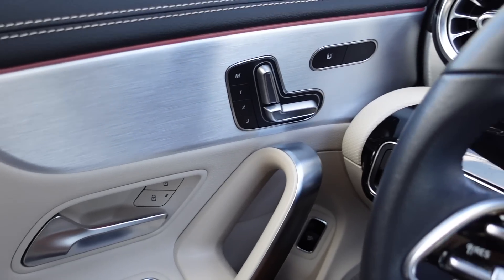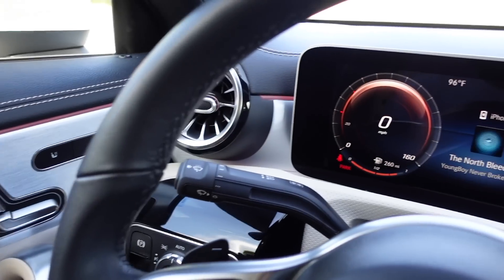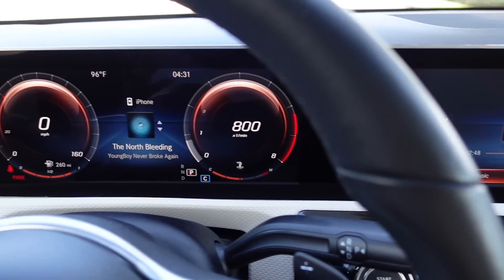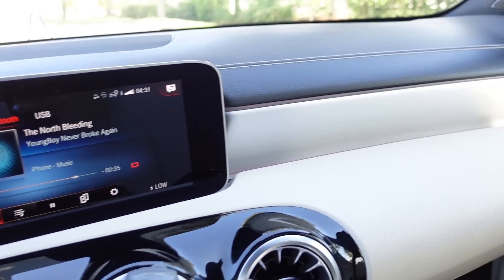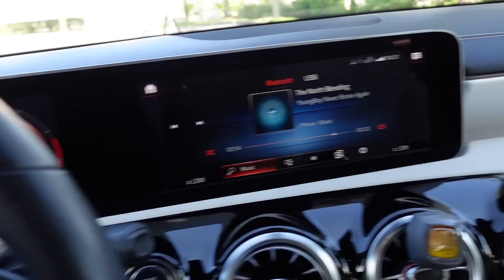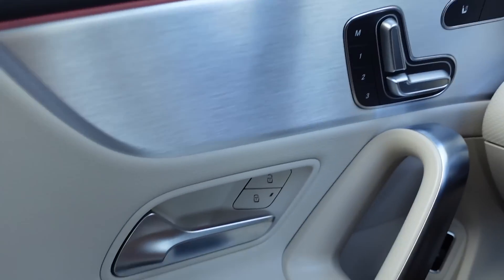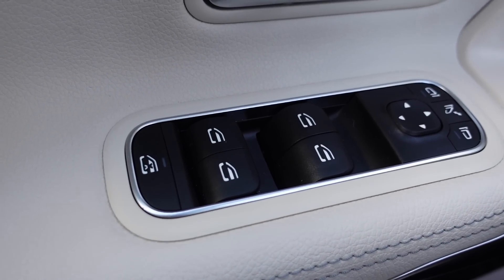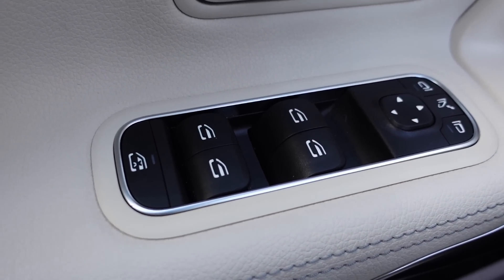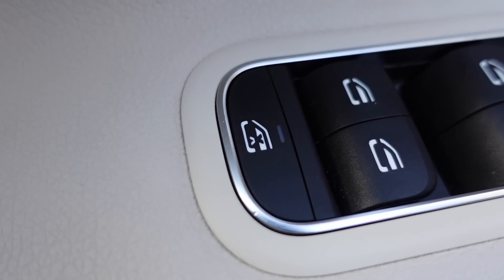Here is what the interior looks like as soon as you get in the car. Of course, I am on the driver's side, so I'll give you guys a passenger view in a moment. Going back to the driver's side, let's start on my door. I have all of the window buttons — the two front and the two back — and I also have a child lock setting right here.